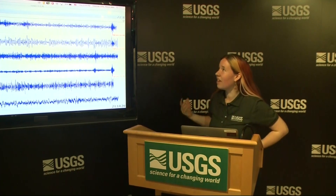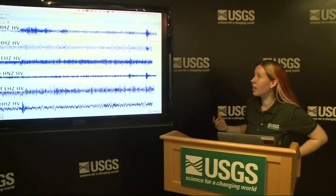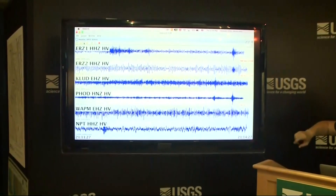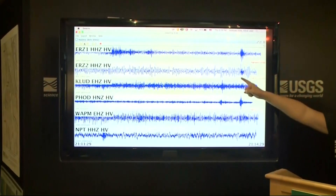This is live data streaming in from several seismometers down on the lower east rift zone and one seismometer here at the summit. As you can see here, there are earthquakes.